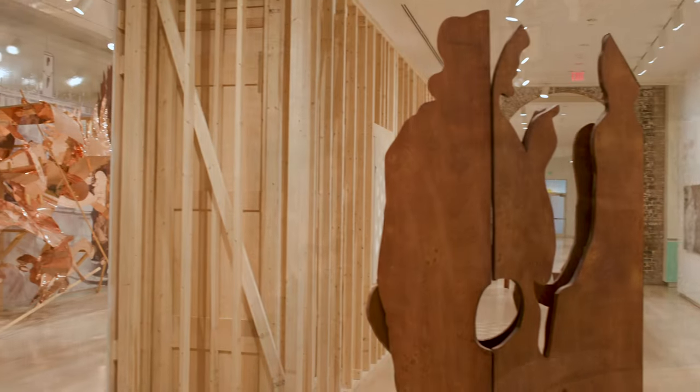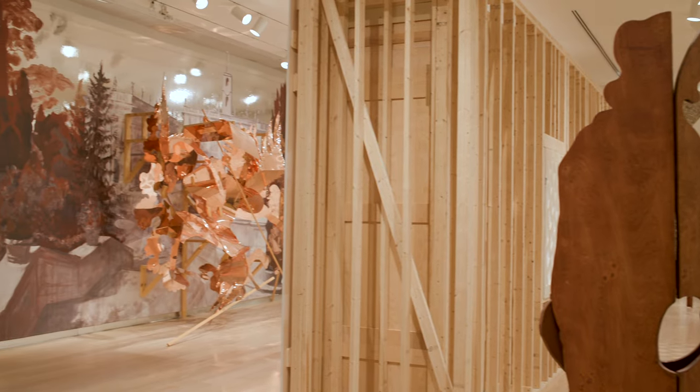Rachel, thank you so much for being here with me and being at Divine Art, here at the SCAD Museum of Art, and sharing time with our students. Thank you, Paula — it's been amazing to be here.